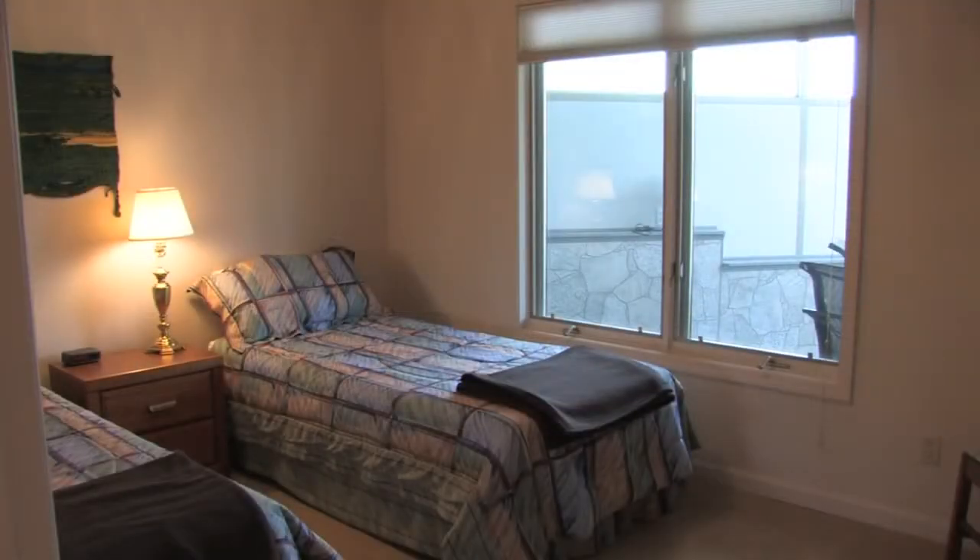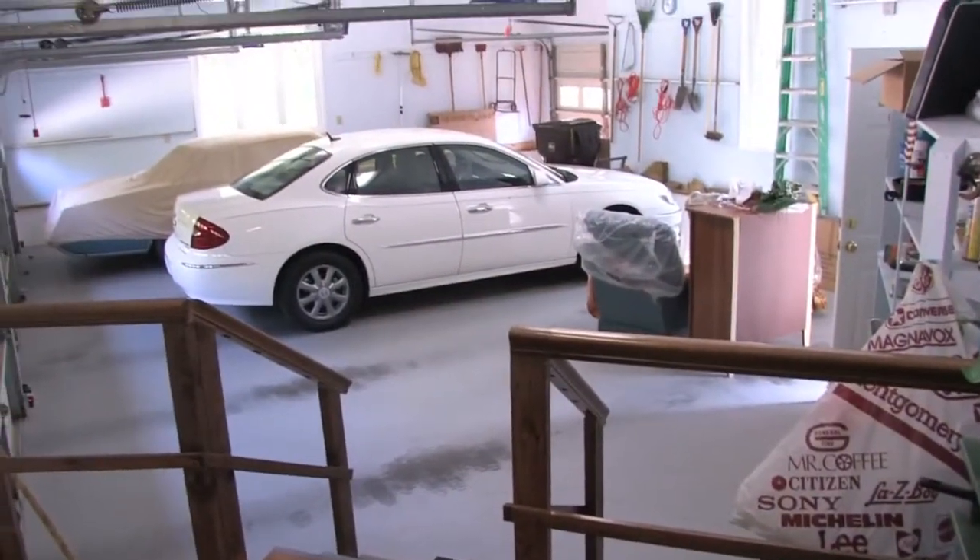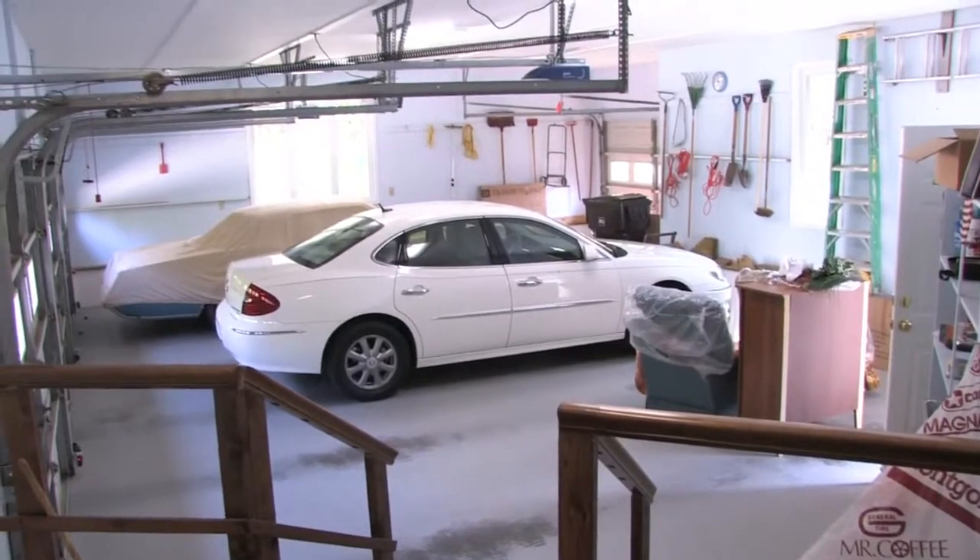Additional bedrooms are located downstairs, and we also feature plenty of storage space. The extra spacious garage has plenty of room for your vehicles, boat, and more.